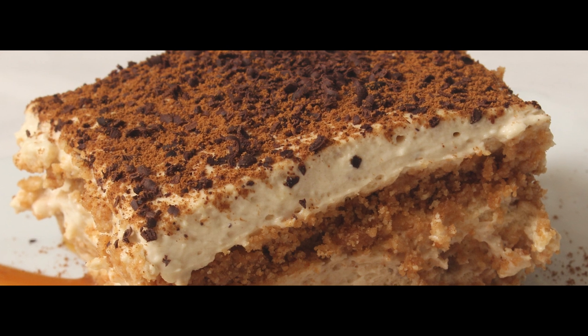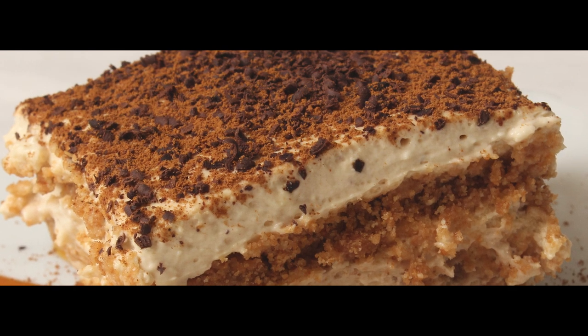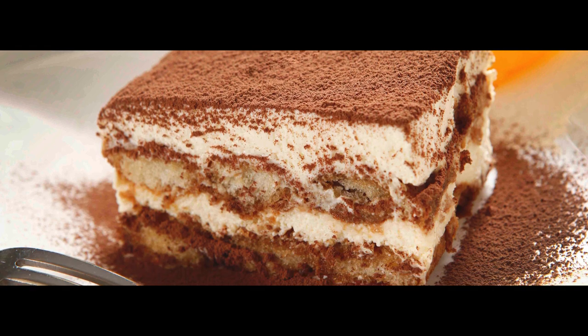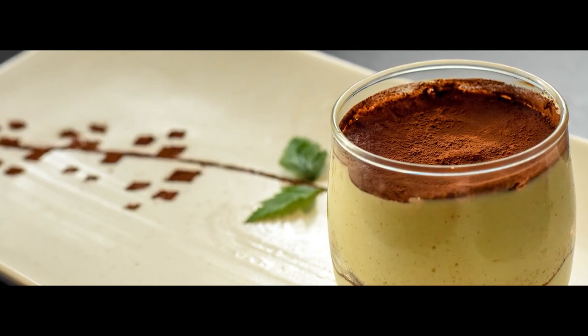Cold drip coffee will also work if you prefer a more delicate coffee flavour. Layer those coffee-softened cookies with the scrumptious mascarpone after giving them a shot of your preferred booze.